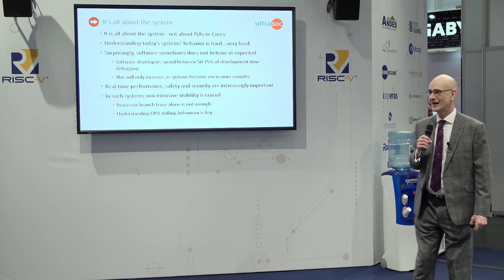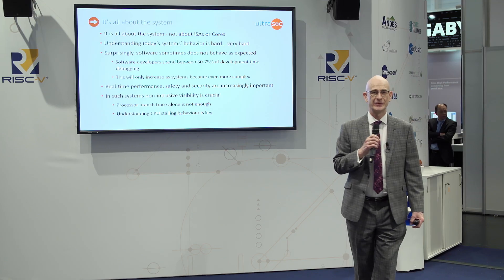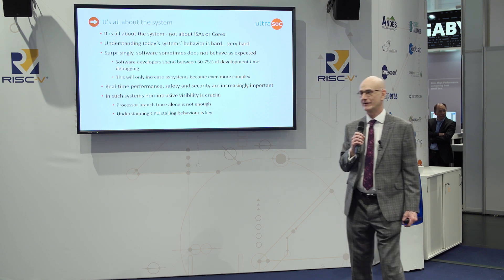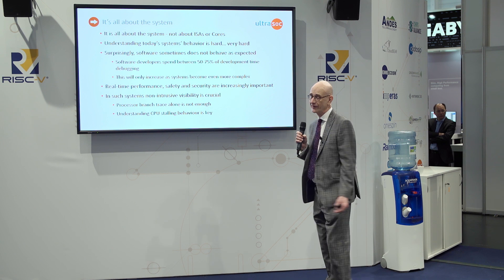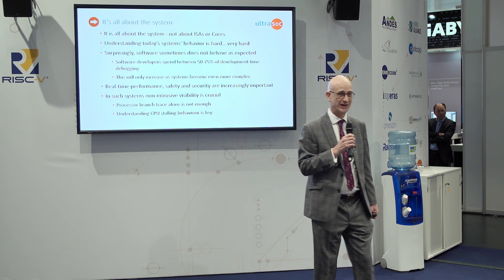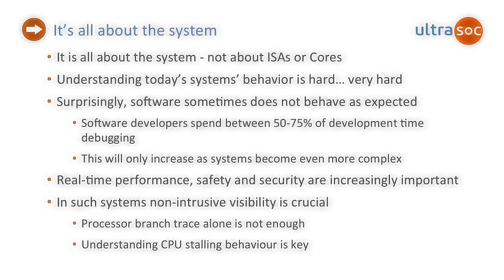A few things to talk about today. Our message is that today, SOC design, it's all about the system. We've moved beyond the point where we're talking about our core. We've been very involved in RISC-V, and we're pleased and proud of that, but it is about more than cores now. It's about systems.